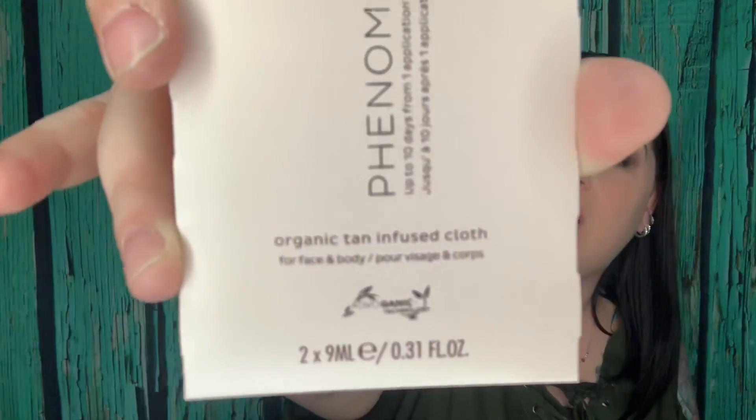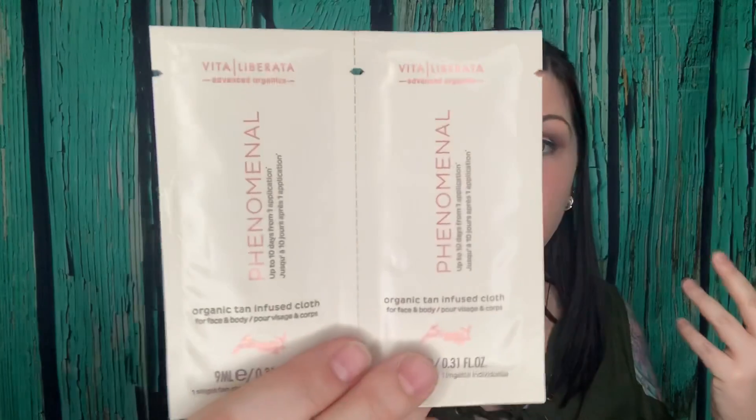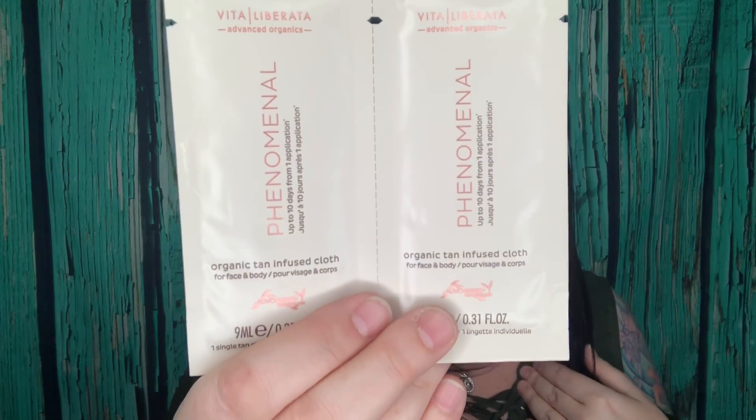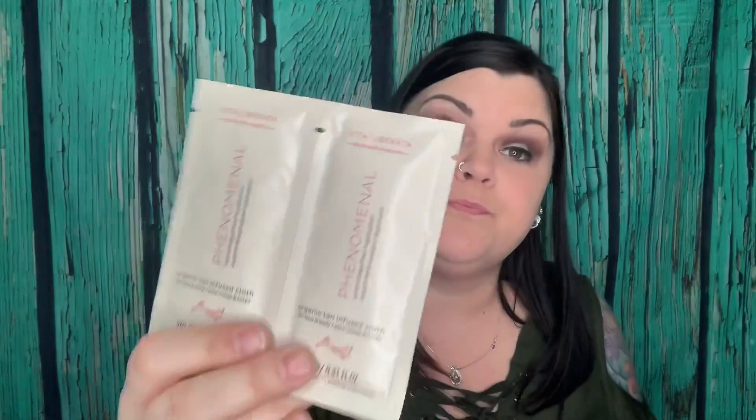This next one says phenomenal — up to 10 days from one application. It's Vita organic tan infused cloths for face and body and I do not use tanning products. I'm okay with my casperness. I'm always afraid that tanning products may turn my skin an orangish color and I'm not okay with that. I don't use any type of tanning products so I'll go ahead and put these in a future giveaway as well. It says the price is $25 for a pack of 8, $39 for a pack of 16, and we got 2. So second item going to a future giveaway.